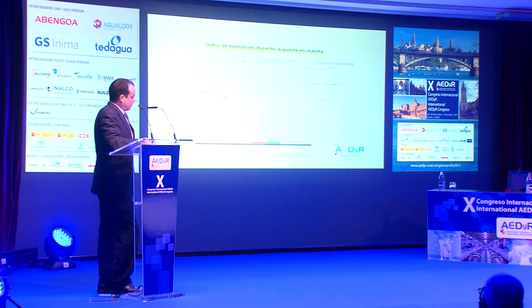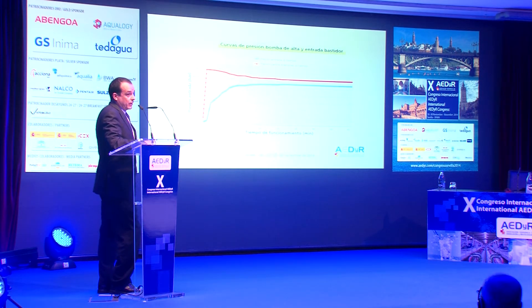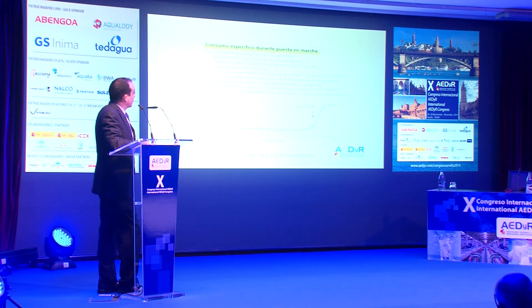Esta es una imagen de la SCADA con un sector de tres bastidores en funcionamiento. Cabe destacar la presión de salida de los ERIs en torno a dos bares y medio, que es precisamente lo que se aprovecha en la turbina Osberger. Con esta gráfica se muestra la capacidad de laminación de la presión de las válvulas de macho a la entrada de los bastidores. La línea roja representa a lo largo del tiempo la curva de presurización del bastidor de alta presión. Se van abriendo las válvulas de admisión al bastidor, las válvulas macho, laminando por debajo de 10 PSI por segundo, como se requiere por parte de los fabricantes de membranas.